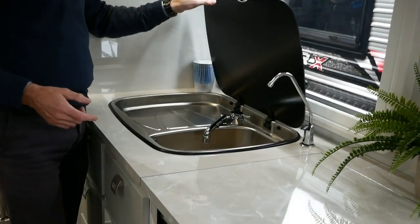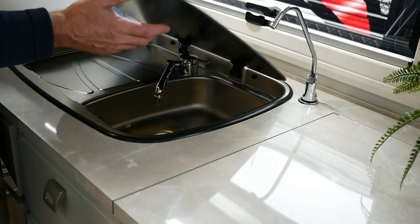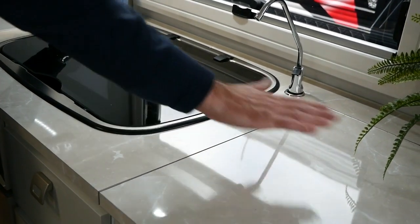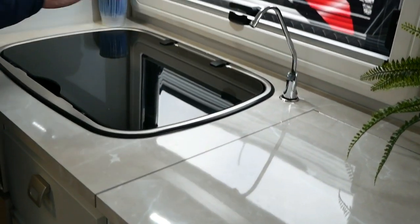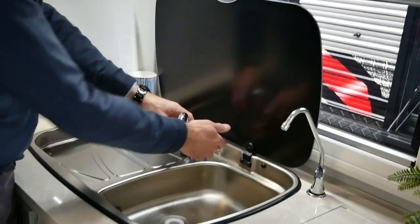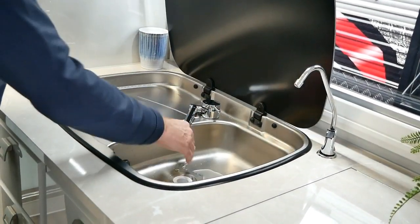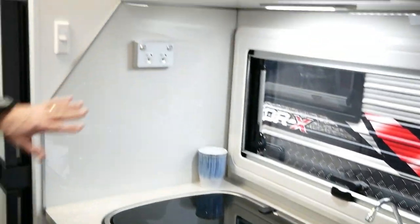They've gone with a hinged sink cover and it just helps give you that extra space when you're finished using the sink, so you can now use that area in addition to the recessed cooktop to give you more area when you've got a family with more gear. There's our tap. Dual PowerPoint, stereo with DVD located inside there. Everything's powered for the microwave and the fridge through there.